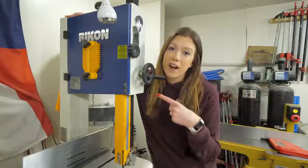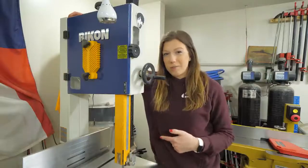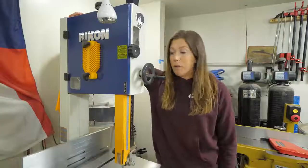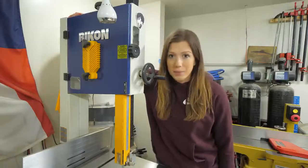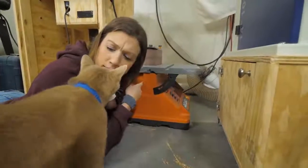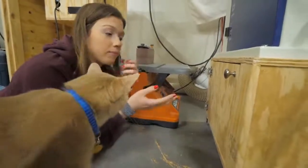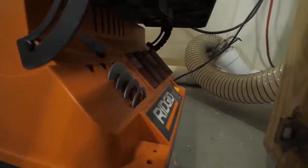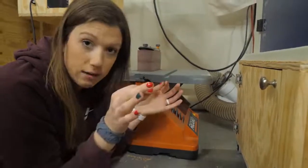This is our 14-inch Rikon bandsaw, complete with none other than Matt Cremona's face. Before this, we just had a little Craftsman bandsaw from Sears, and that really wasn't cutting it — the quality of the cuts weren't good enough. So we invested in this one and really like it a lot. We get buttery smooth straight cuts for all of our cutting boards. And this is our Rigid spindle sander. We're working on getting it its own stand — combined with the drum sander, we want to keep those together and up off the floor. It works really well. We don't use it super often, but when we need to pull it out and use it, it comes in clutch every time. Still glad we have it, just need to get it up off the floor.